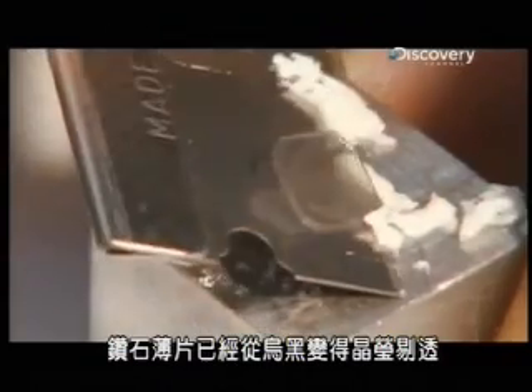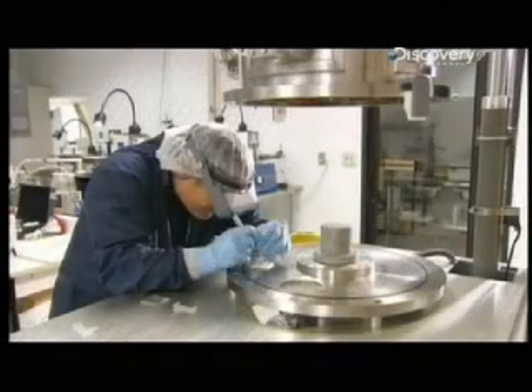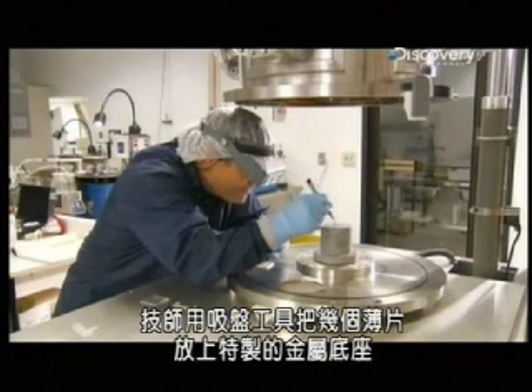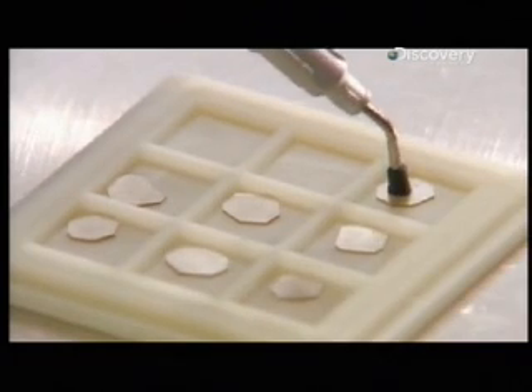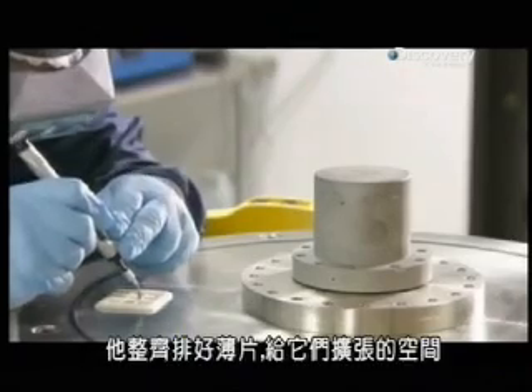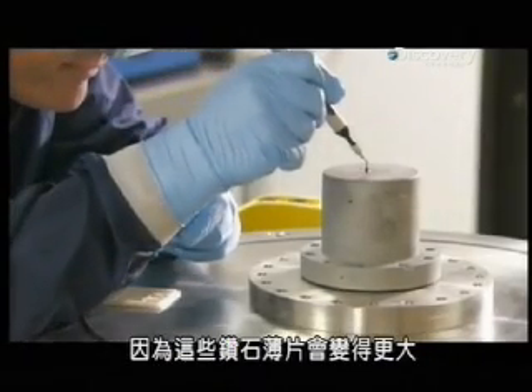The diamond wafer has gone from sooty to crystal clear, and now it's ready to grow. A technician places several wafers on a special metal pedestal using a suctioning tool. He arranges them in a uniform pattern, giving them room to expand, because these slivers of diamond are destined for bigger things.